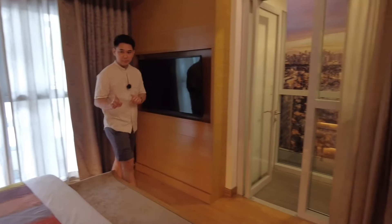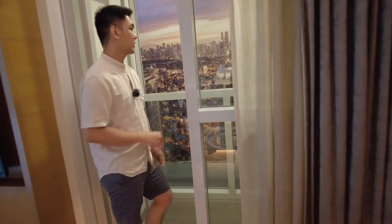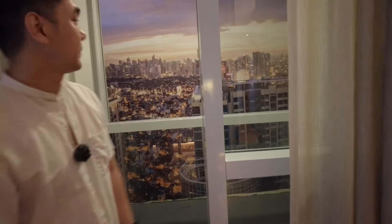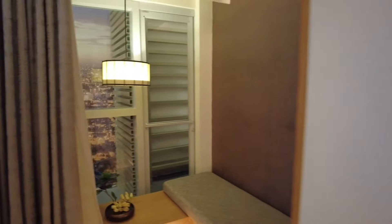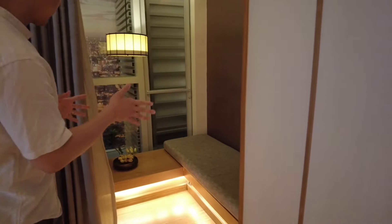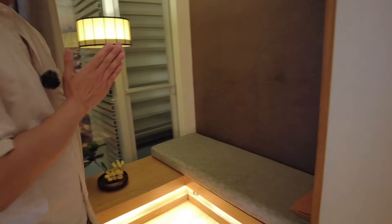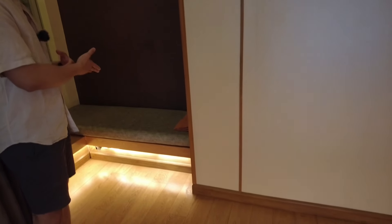The good thing about this master bedroom is you have your own balcony — this gives you access to your balcony where you can see the view of BGC. There is also ample space in the master bedroom corner that you can probably convert into a reading nook, another home office, or a study table area — simply a space to chill, read books, or have a coffee in the morning.